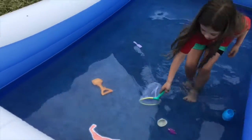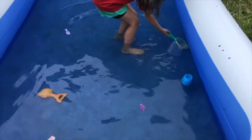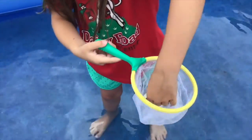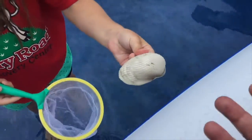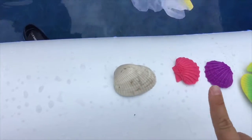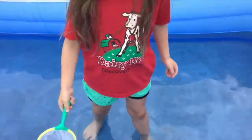What else is in our sea? Another shell? This is a real shell. Sh, sh, shell. How many shells did we find so far? Three. One, two, three — purple, pink, white. Good job.